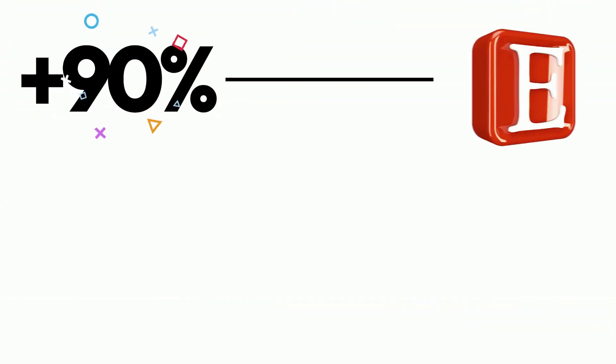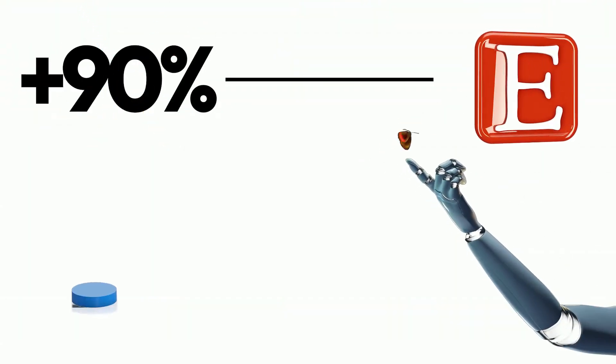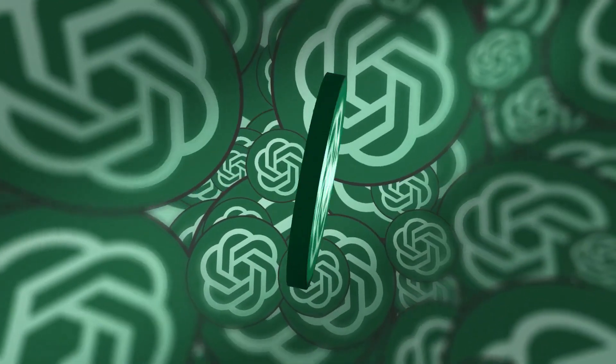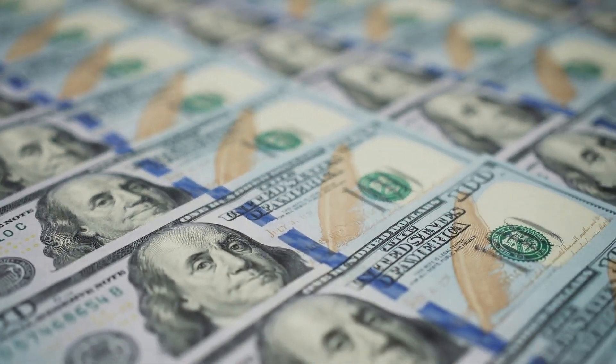Unfortunately, over 90% of Etsy sellers are not using AI properly to help boost their sales. So on this video, I want to show you 10 practical ways you can use things like ChatGPT to help you boost and increase your revenue.